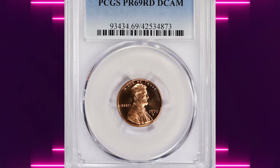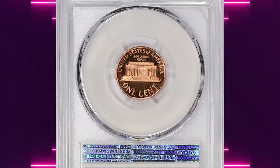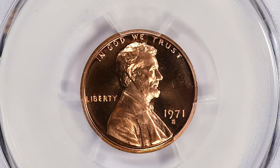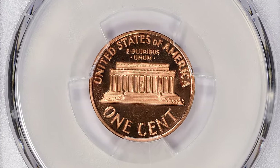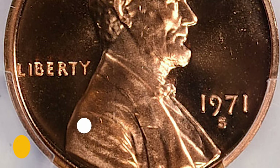Number 7: 1971 S Lincoln Cent, graded as PR69 Deep Cameo by PCGS. The 1971 S Proof Lincoln Cent is common in most grades. However, in PR69 Deep Cameo it is scarce and much scarcer than several other proof Lincoln cents from the 1960s or 1970s in PR69 Deep Cameo. It was sold for $1,237.50 with buyer's fee.